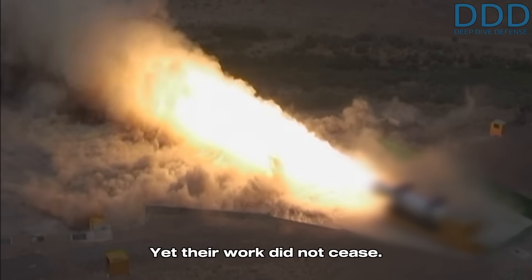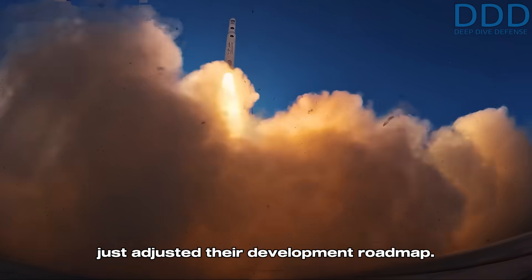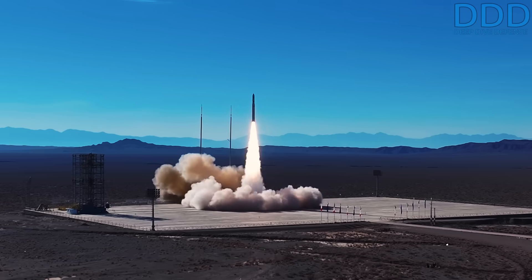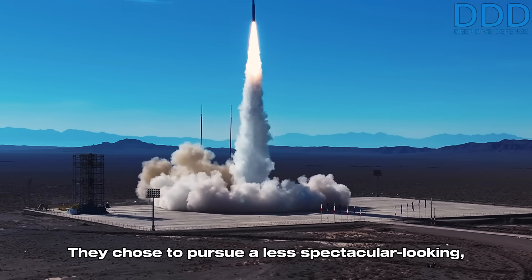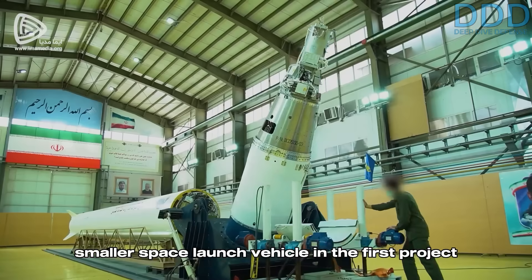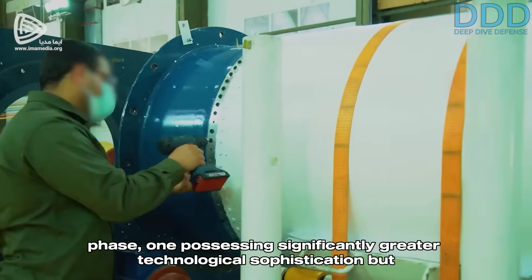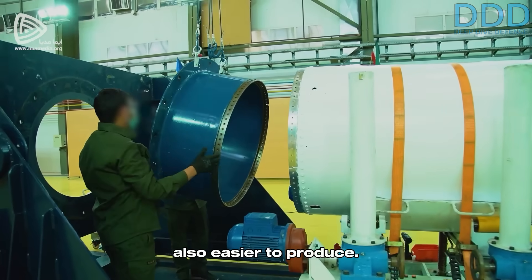Yet their work did not cease. The remaining team from the original Qaem project adjusted their development roadmap. They chose to pursue a less spectacular-looking, smaller space launch vehicle in the first project phase — one possessing significantly greater technological sophistication but also easier to produce.